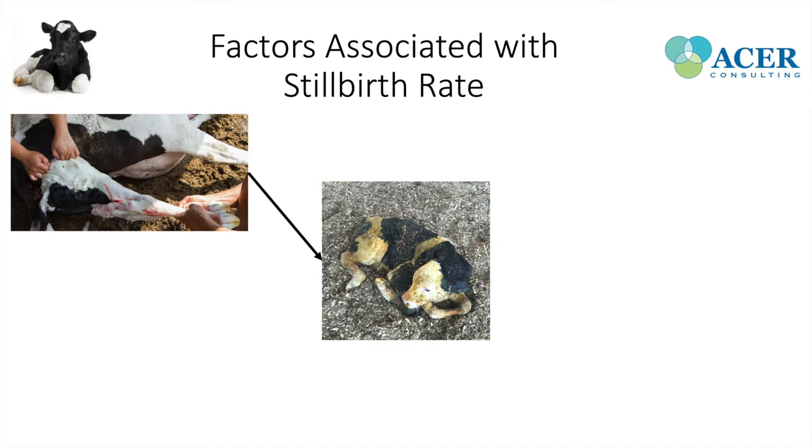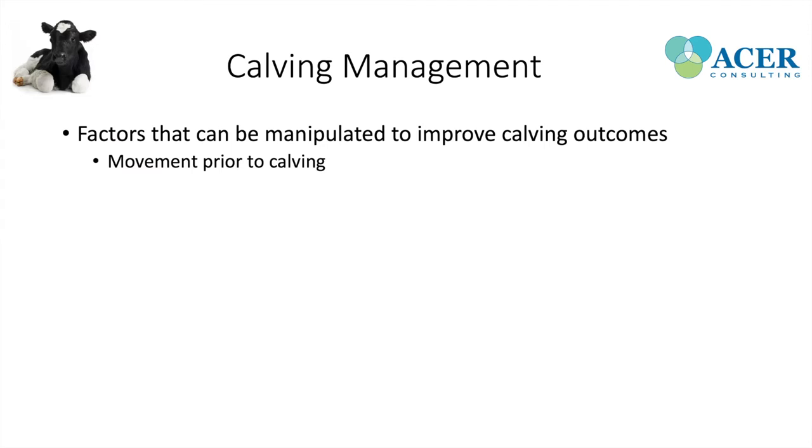For calving management, we can break it down to three main factors: movement prior to calving, calving supervision, and providing the right intervention at the right time.